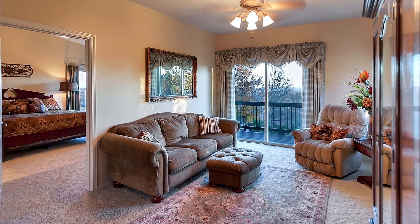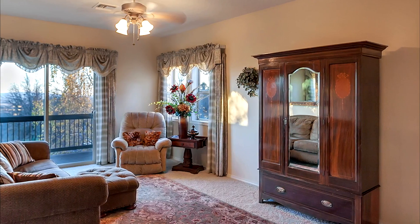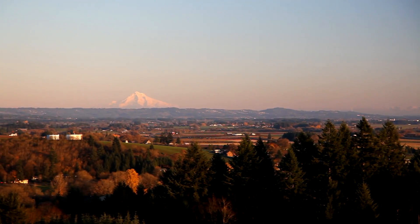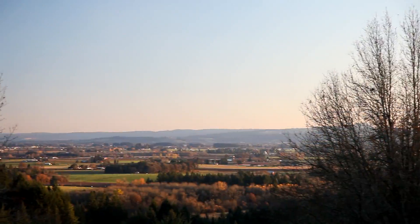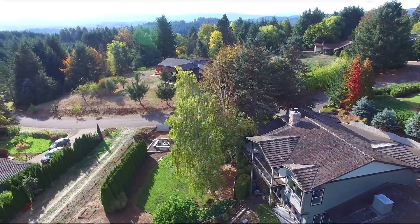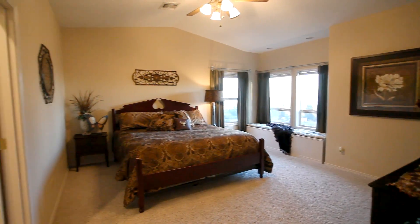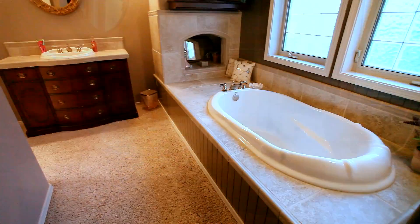On the upper level, the sitting room is ready to become a favorite place. You can step out onto the private balcony and take in the incredible views. Back inside, you'll find a second master bedroom suite and another spa-like master bath with a jetted tub.